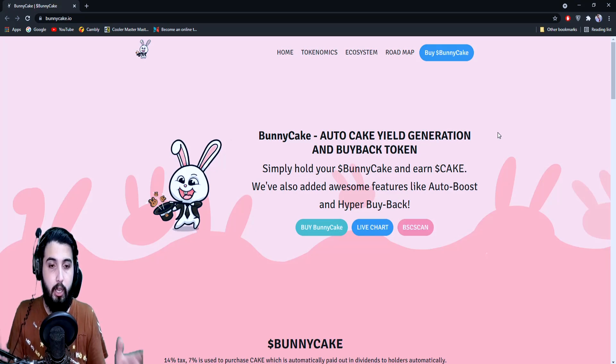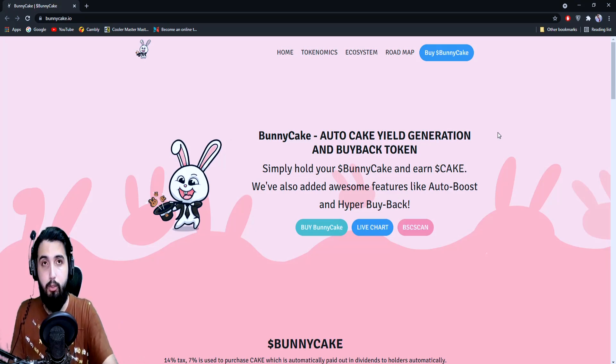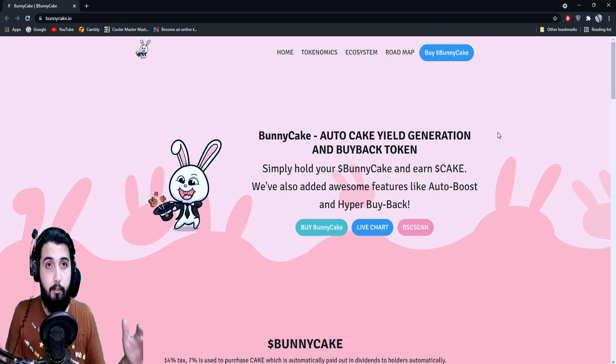'Simply hold your BunnyCake and earn CAKE.' They've also added features like AutoBoost and Hyper Buyback. Both are kind of like an autoboost system — they have a mechanism in place to sustain the price and value of the coin. If it's going down or there are a lot of dumps, they have a mechanism to get it back up, which is a good safety measure.